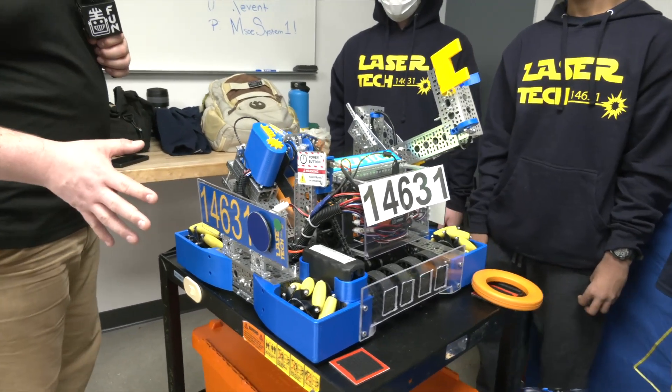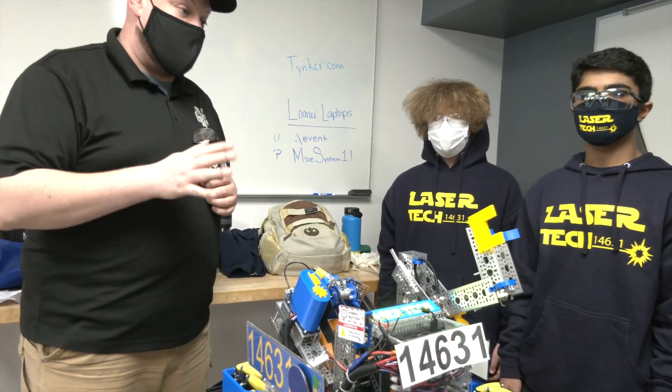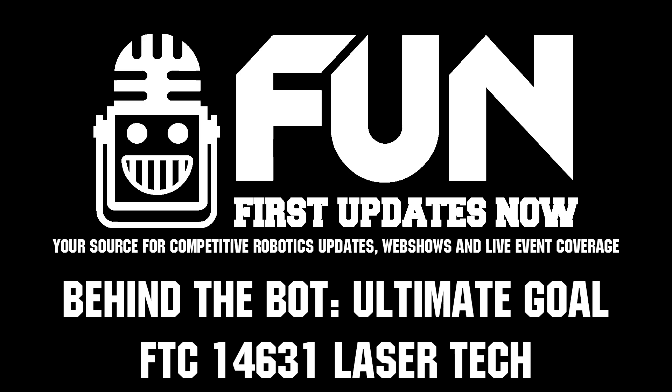Overall, this is a fantastic machine. I know you guys have a match coming up here, so we're going to wrap up — but good luck to you. 14631 Lasertech, absolutely great looking machine. Can't wait to see how this robot does in the playoffs and throughout the rest of the season. Good luck guys!